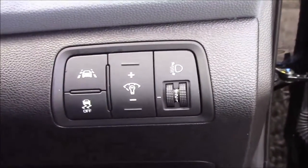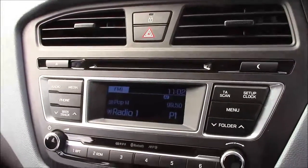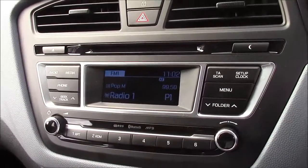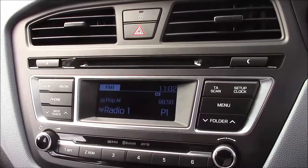To the right hand side of the steering wheel we have all your various lighting controls along with your lane departure warning. Moving on to the centre console, this is your CD radio display and it comes with Bluetooth connectivity which allows you to answer phone calls while safely on the move. Additionally you can stream your media from your Bluetooth compatible devices straight to the car without the need for any wires.